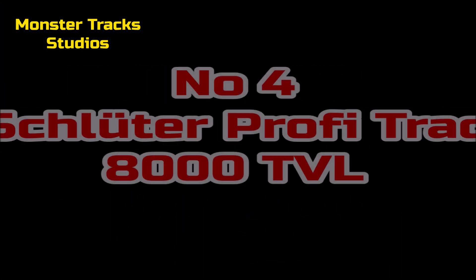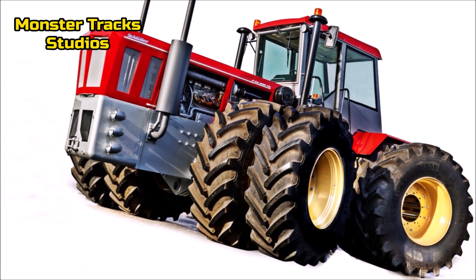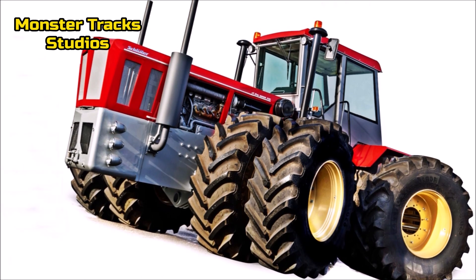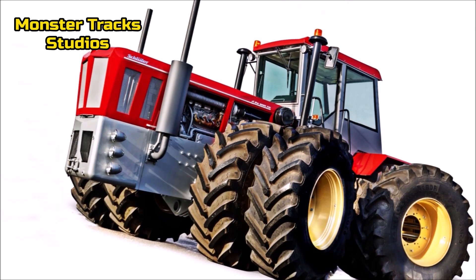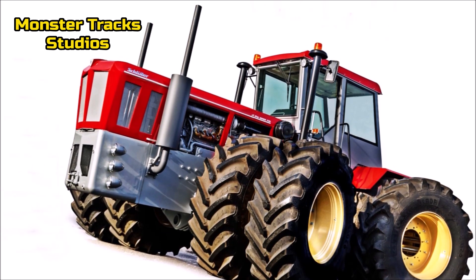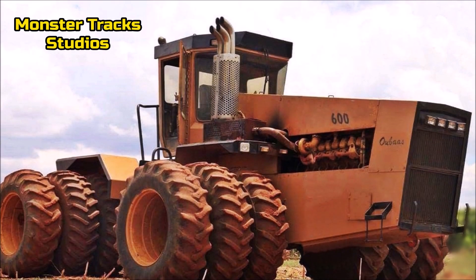Number 4: Schluter Profi Track 8000 TVL. This ultimate powerhouse is one of the strongest tractors in history, mentioned as the strongest tractor of Europe. It wears the massive MAN engine of 20.9 liters and 12 cylinders — one of the largest engines ever installed on super tractors and one of the few using 12 cylinders. The in-chain gross power touches 800 horses. The torque is not known, but judging by the engine and horsepower numbers it should be higher than 3,500 Newton-meters. The gross vehicle weight is more than 25,000 kilograms.